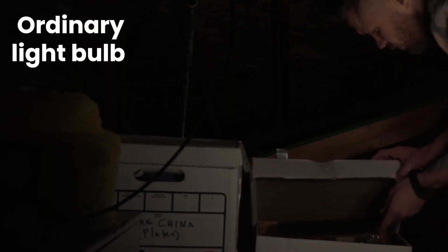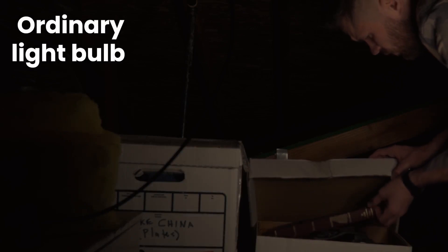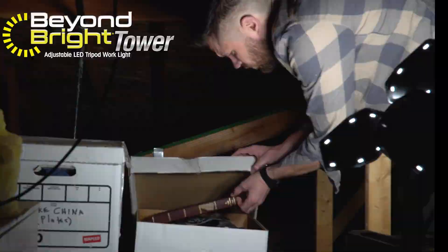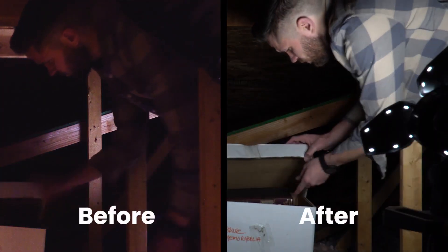Look, this attic is using a regular light bulb and it's way too dark. But with Beyond Bright's ultra bright 7500 lumens, you see everything like never before.